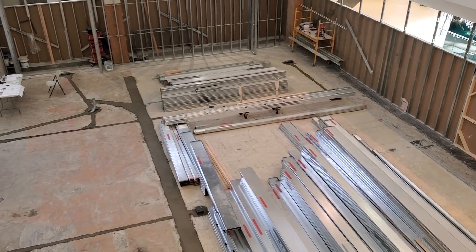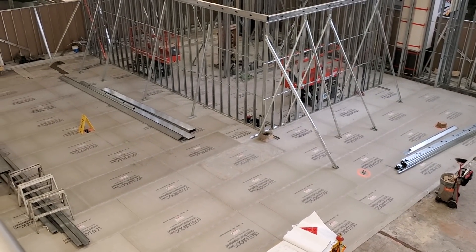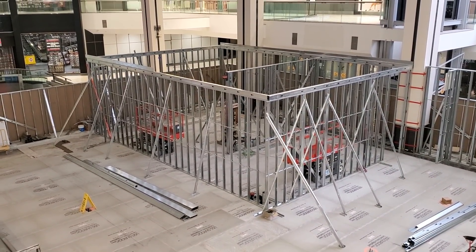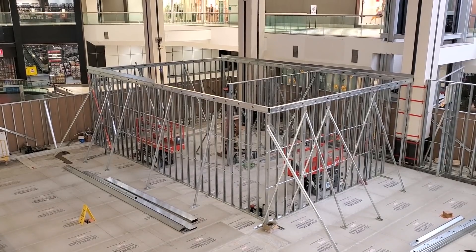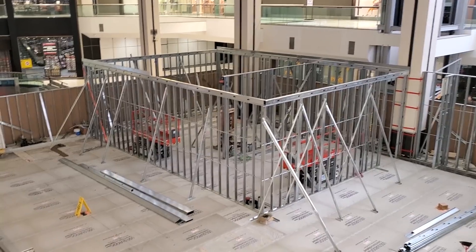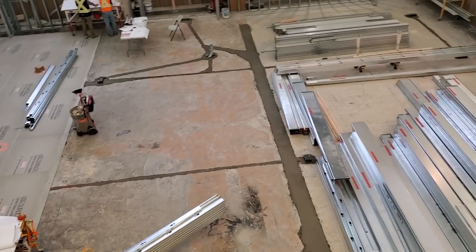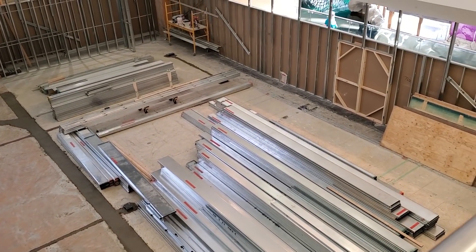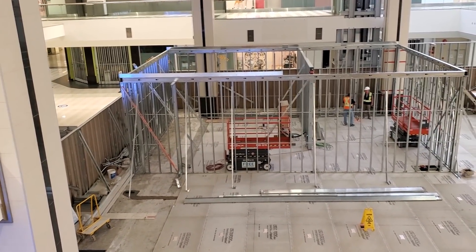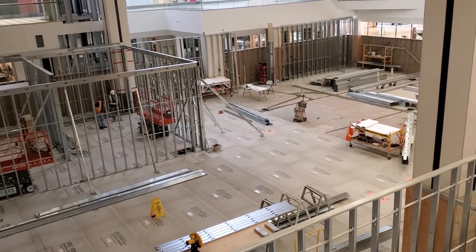As for the construction site itself, it looks like they've filled in the entire floor now — used to be all steel on the ground but they've topped it now. They've also started framing the back room for staff and storage. It's actually a decent size — a pretty big footprint, but it fits nicely into the corner and it's going to leave lots of open retail space for customers.